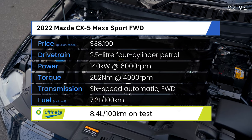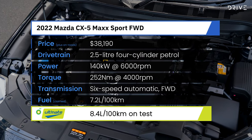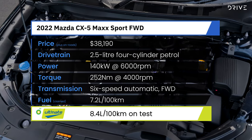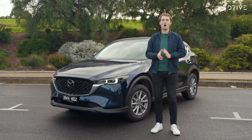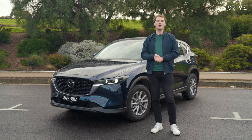Outputs of 140kW and 252Nm are sent to the front wheels in our model, though you can upgrade to all-wheel drive for an extra $2,500. All in, you'll be paying $38,190 before on-road costs, or about $42,500 drive away if you're in Melbourne. Come check out the interior to see how it feels for the money.